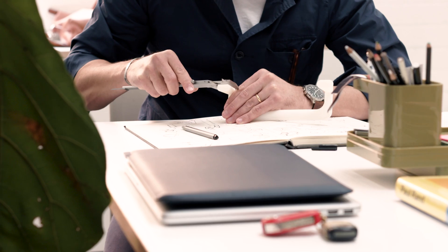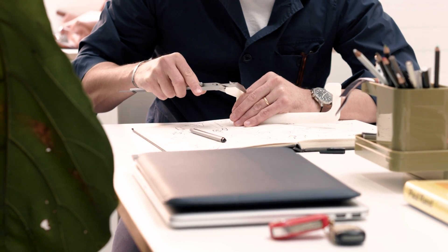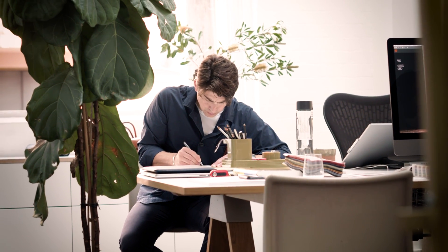The hand drawing process for me is still probably the most important process. My name is David Kayon and I'm an industrial and interior designer.